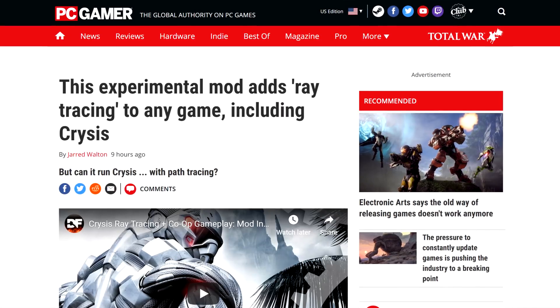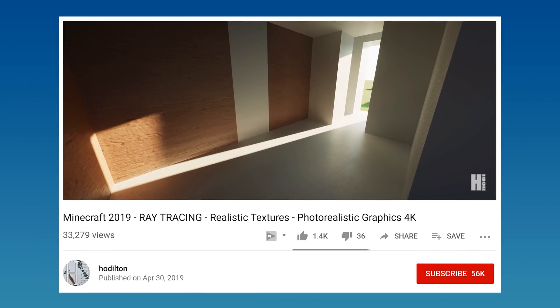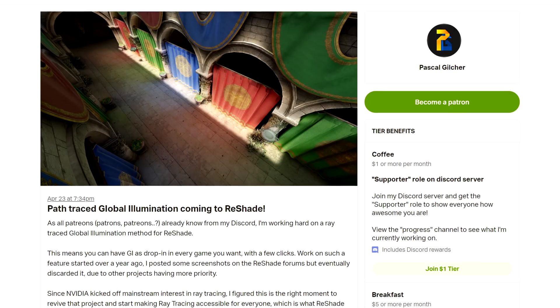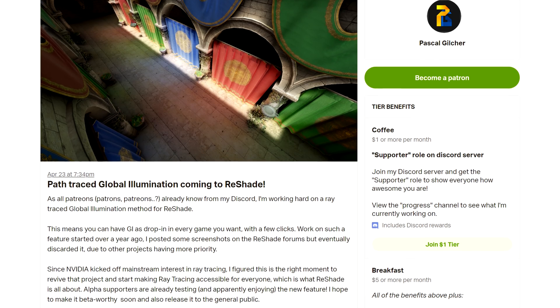I'll leave a link to the interview down below if you want to read it for yourself. Lastly, it looks like the age-old question of 'can it run Crysis' just got bumped up to another level of difficulty. Reshade, an injection tool to reshade your games, just added support for path tracing. Just like Minecraft with path tracing, the game gets an upgrade in visuals, ready to bring up the temps on your PC. You have to be a Patreon supporter to access the mod, but I've left a link to Digital Foundry's deep dive on the subject. The ray tracing is a bit of a work in progress because of some limitations of DirectX 9, but it's still pretty cool to look at.